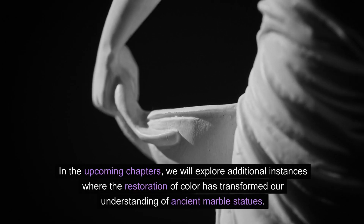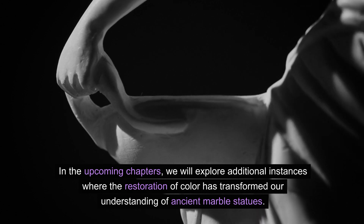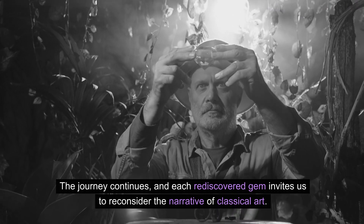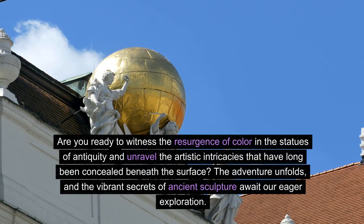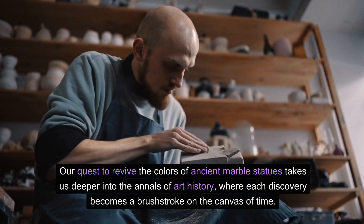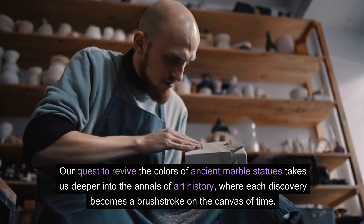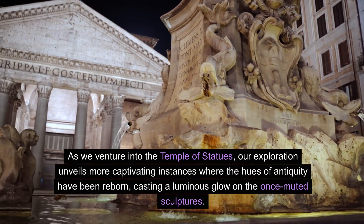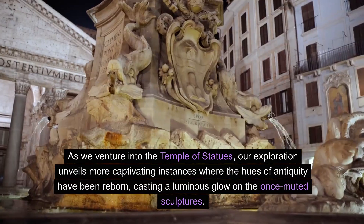In the upcoming chapters, we will explore additional instances where the restoration of color has transformed our understanding of ancient marble statues. Each rediscovered gem invites us to reconsider the narrative of classical art. As we venture deeper, our exploration unveils more captivating instances where the hues of antiquity have been reborn, casting a luminous glow on the once-muted sculptures.